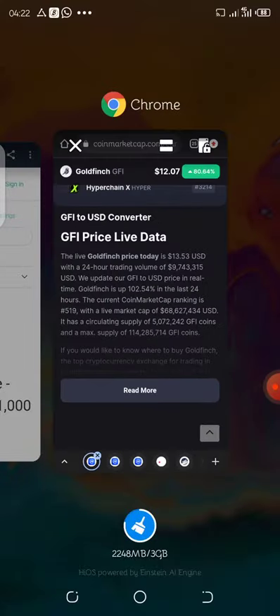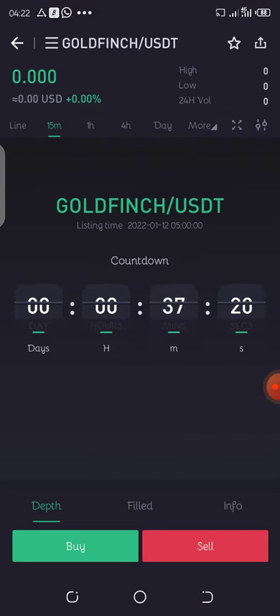Now let's head straight to the website and the exchange. This is the announcement — in the next 37 minutes it will be listed on MEXY.